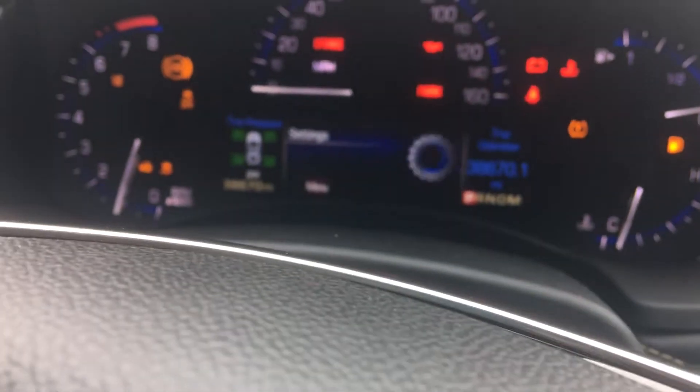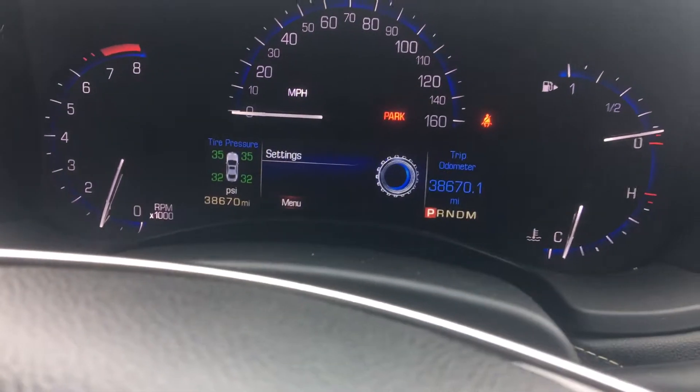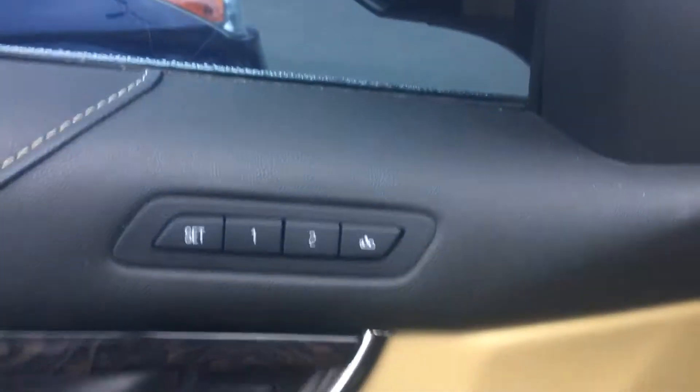Let me jump inside and show you the miles — 38,670 miles. It's got your nav system, heated seats, the Bose audio system, and everything. It's a pretty nicely loaded vehicle. You also asked about the Carfax. It's got the open-door and seat-position memory too — can't ever forget that one, that's always nice to have.